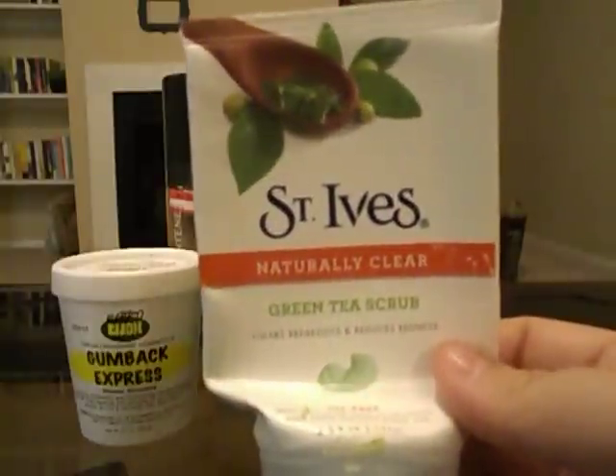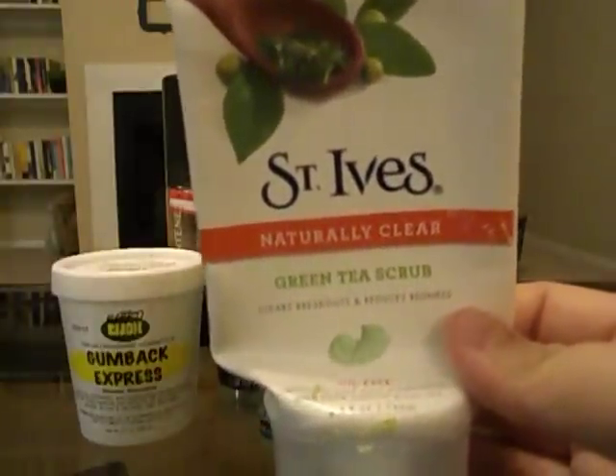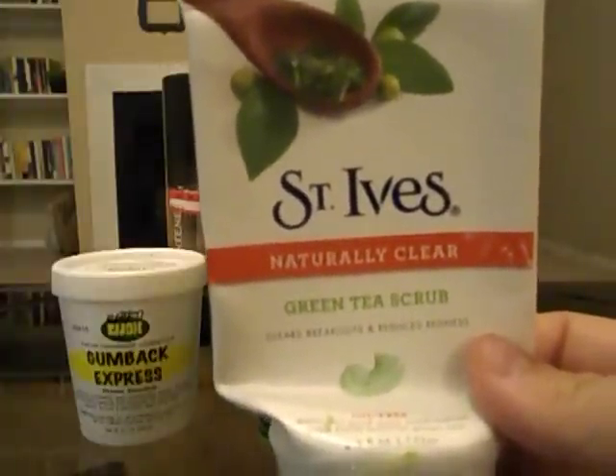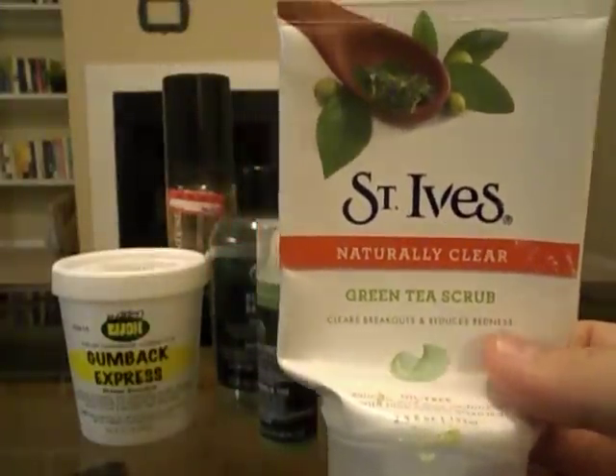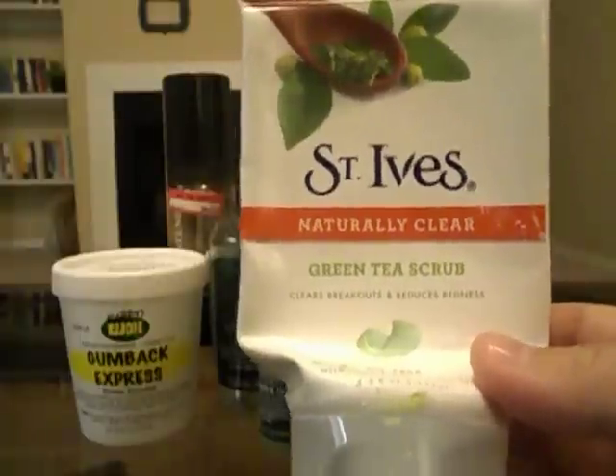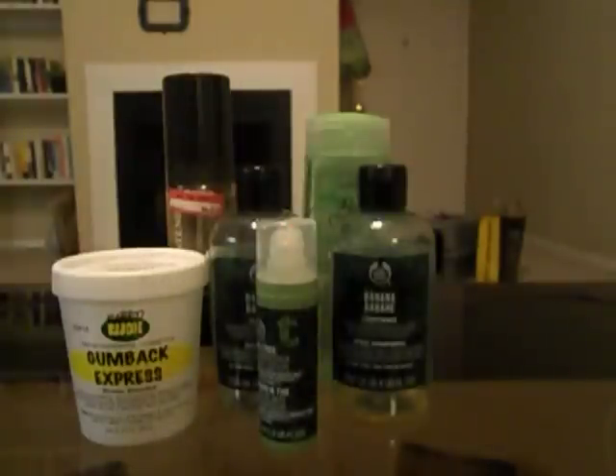I used up my St. Ives Naturally Clear Green Tea Scrub. I liked this a lot. I have two other facial scrubs right now, and then I might purchase this again. I like to switch it up sometimes, but this was a good product and I wouldn't mind having it again.